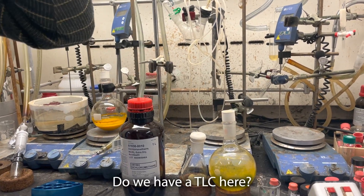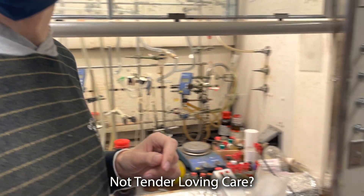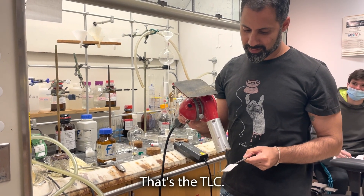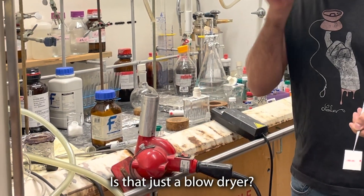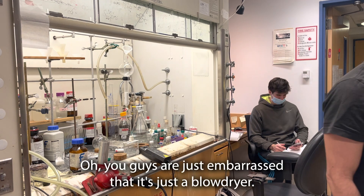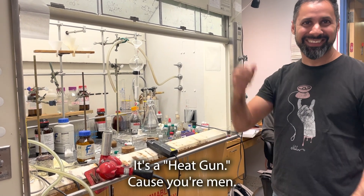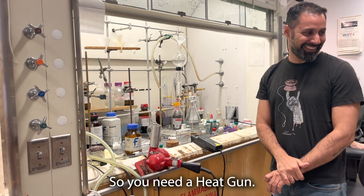Do you have a TLC here? A TLC? Yeah, it's called thin layer chromatography. Not tender love and care. So this is not very pure. Why do you keep blow drying the paper? That's the TLC — you have to use heat to fill up this. Is that just a blow dryer? If you do it on your head, it will go on fire. It's called a heat gun. You guys are just embarrassed that it's just a blow dryer. It's a heat gun. We're men. It would take two hours before you get your reaction, so you need a heat gun.